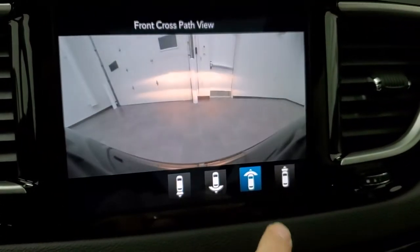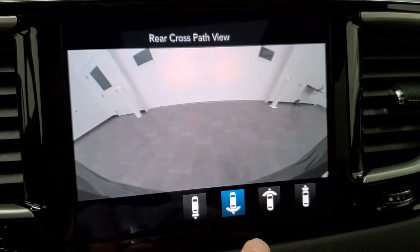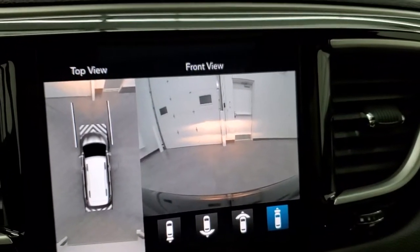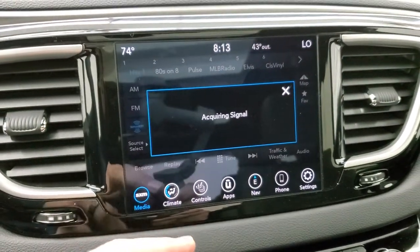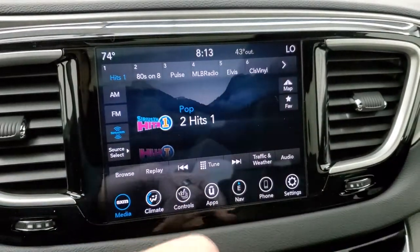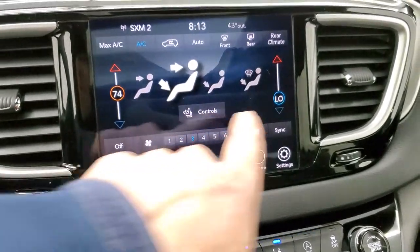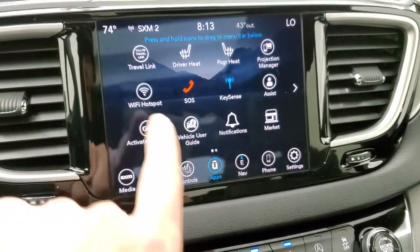There's a front cam so you can see the front, a back cam, a narrow front cam, and a wide front cam — just really cool stuff you can do with this radio. You also have AM, FM, and Sirius XM radio capabilities. You've got your heated seats, heated steering wheel, climate controls — dual climate controls — and then your apps as well.